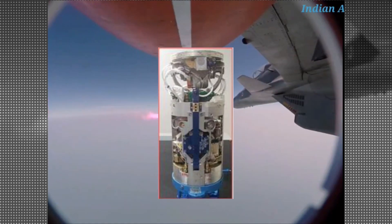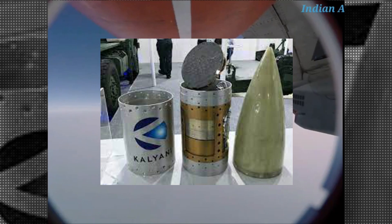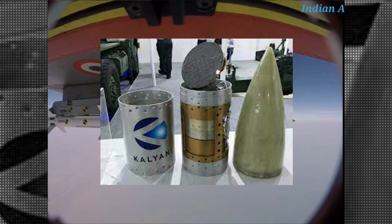Later, DRDO developed an indigenous KU band active radar seeker in 2018, which is now fully functional. This indigenous seeker is featured in all present Astra Mark 1 missiles, as well as Akash 1S and Akash Prime missiles.